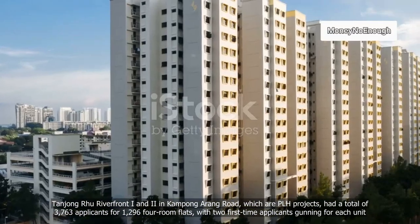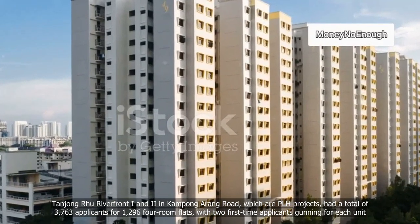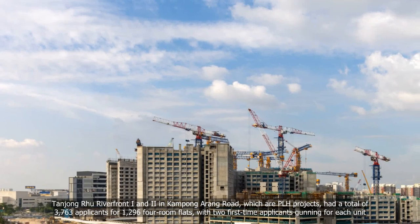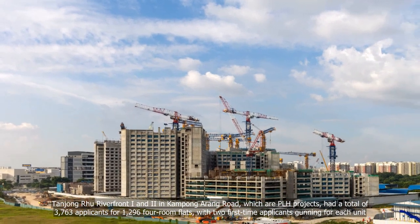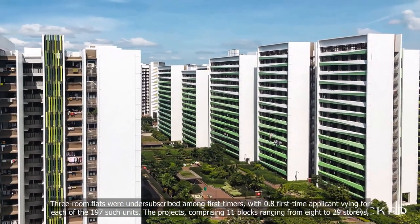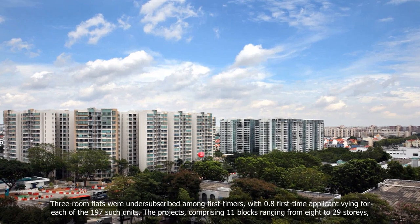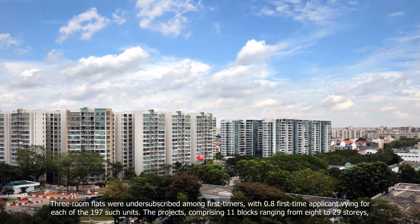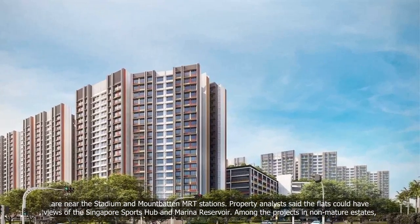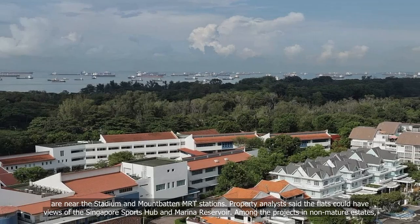Tanjong Rhu Riverfront 1 and 2 in Kampong Arang Road, which are PLH projects, had a total of 3,763 applicants for 1,296 four-room flats, with two first-time applicants gunning for each unit. Three-room flats were undersubscribed among first-timers, with 0.8 first-time applicant vying for each of the 197 such units. The projects, comprising 11 blocks ranging from 8 to 29 storeys, are near the Stadium and Mountbatten MRT stations. Property analysts said the flats could have views of the Singapore Sports Hub and Marina Reservoir.